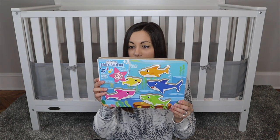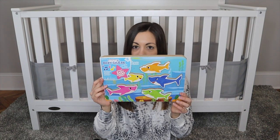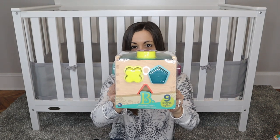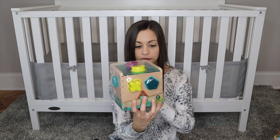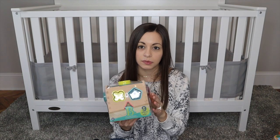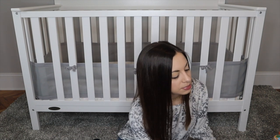My mom also got her this B Toys shape sorter with nine shapes. You can get it from Target, and I'll link it on Amazon too. She doesn't have a simple shape sorter yet — she has the Leapfrog Picnic Basket, but this one lets me focus more on the shapes themselves rather than all the songs and everything. I'm excited to play with that with her.